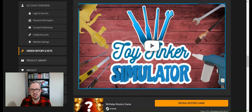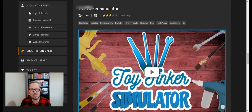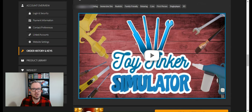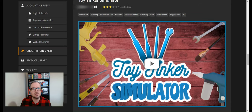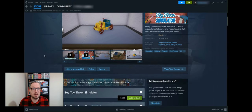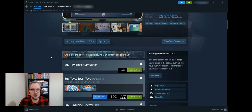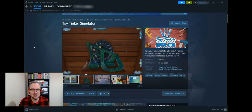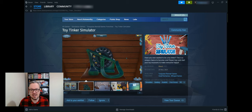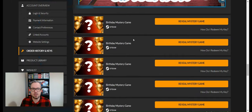Game fourteen is Toy Tinker Simulator — it looks a bit like House Flipper with a very similar logo, so it might be from the same developers. It's not got the best ratings — three stars from nine user ratings — but if you're into simulation games it could be quite relaxing and cute. You can make toys! It came out in 2021. I can't see it actually bundled with House Flipper, so either it's from the same publisher or someone was heavily inspired by that game.